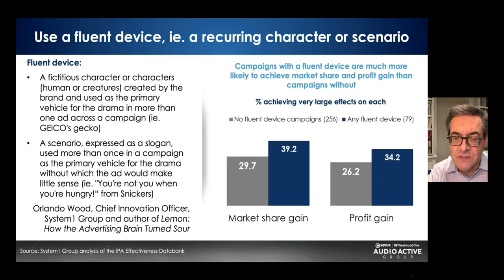Use a fluent device like a recurring character or a scenario. Orlando Wood, chief innovation officer from System One, wrote in his book 'Lemon' that fluent devices — whether a fictitious character like the Geico gecko or a scenario-based slogan like Snickers' 'You're not you when you're hungry' — generate significantly greater market share gain and profit.